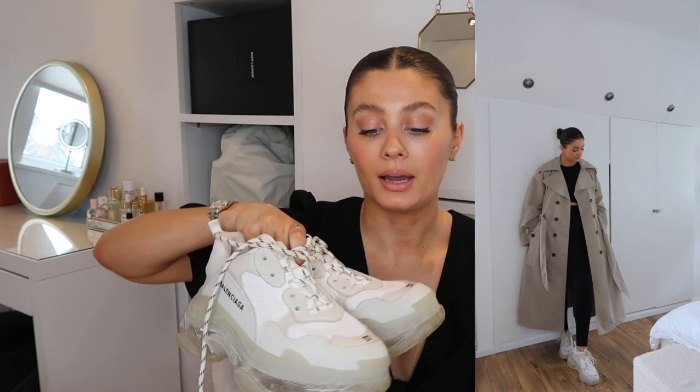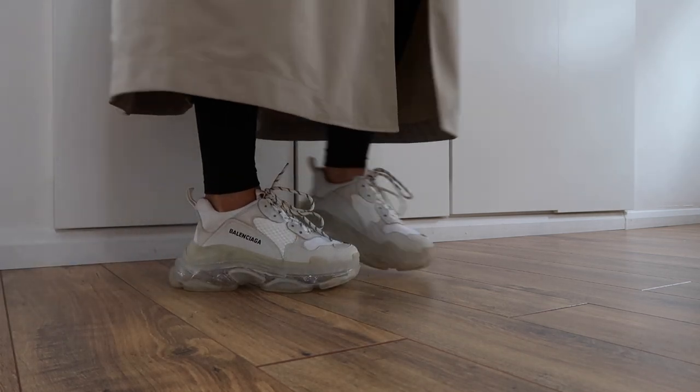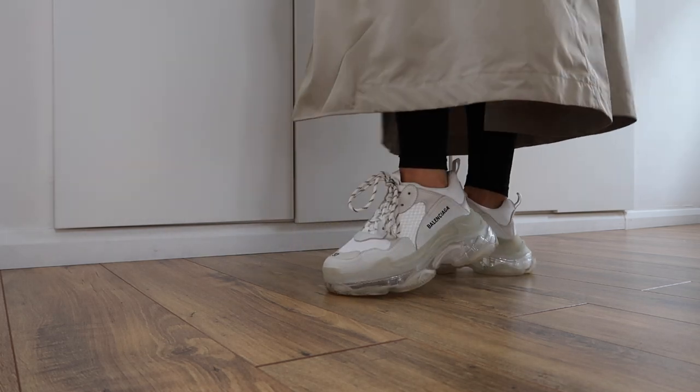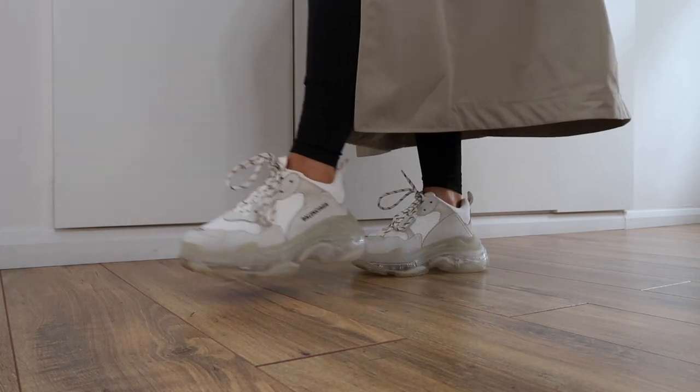They're a great trainer and I'm very pleased that I bought them. I sized down — I got a size 37 which is a size 4, and I typically take a size 5. Ideally I would have liked a 37.5 but they don't do half sizes, and these still fit fine and are really comfortable. They did take about a week of wearing to be truly comfortable, and they are heavy — they're a heavy trainer — but now they're absolutely fine and I still love them. I just wish I wore them more.